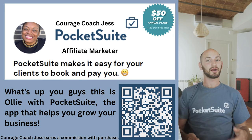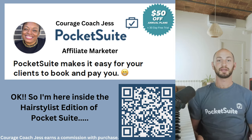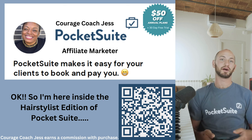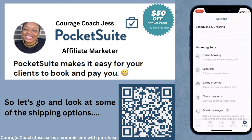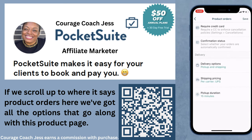What's up, you guys? This is Ollie with PocketSuite, the app that helps you grow your business. I'm here inside the hairstylist edition of PocketSuite. Let's go and look at some of the shipping options. If we scroll up to where it says product orders, here we've got all the options that go along with this product page.